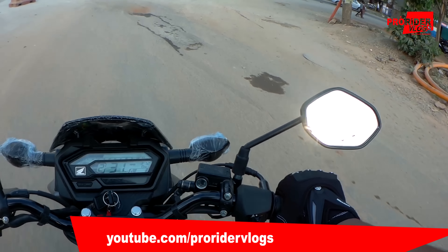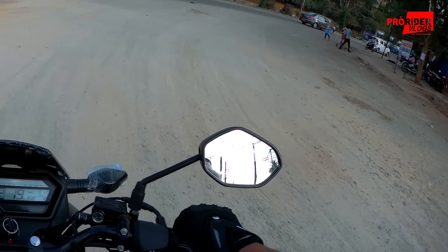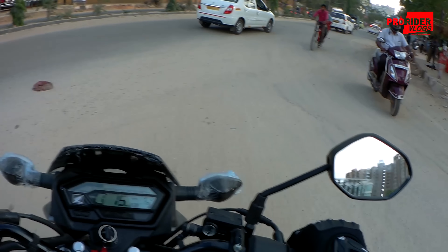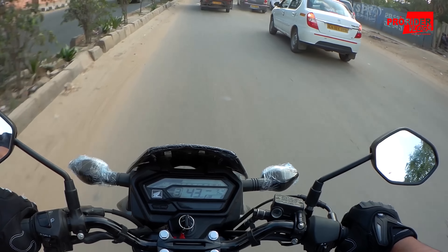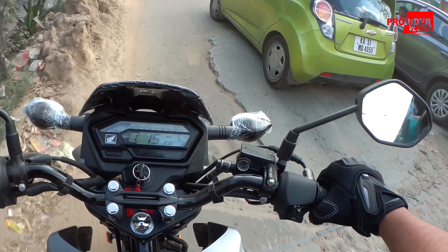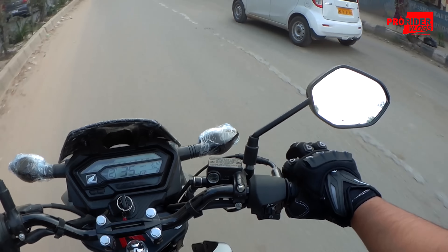Riding this bike, it reminds me that the bottom end is similar to that of the Jigsaw — not as strong as the Jigsaw, but it's got a really good bottom end. It's just so easy to maneuver in traffic. I can say the bottom is similar to the Unicom 160 — a little better than the Hornet but not as good as the Jigsaw.